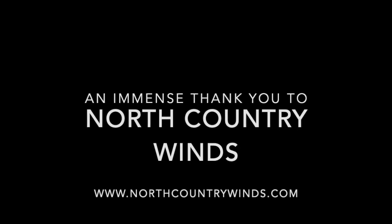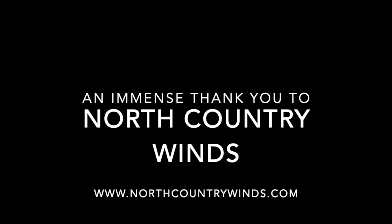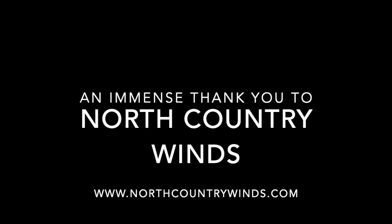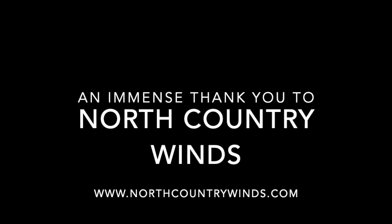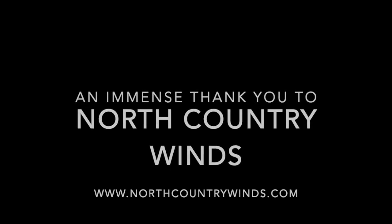A huge thank you to Miles at North Country Winds for the barrels and for all the information helping to create this video. Go check them out at NorthCountryWinds.com and we'll see you next time for part two.